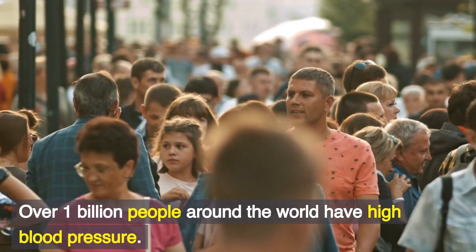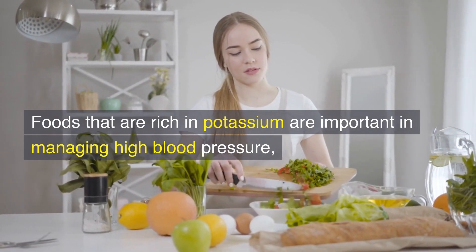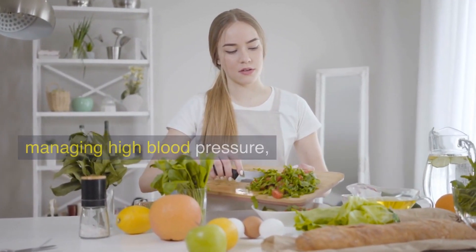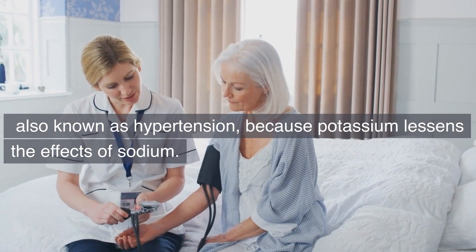Over 1 billion people around the world have high blood pressure, also known as hypertension. Foods that are rich in potassium are important in managing high blood pressure, because potassium lessens the effects of sodium.